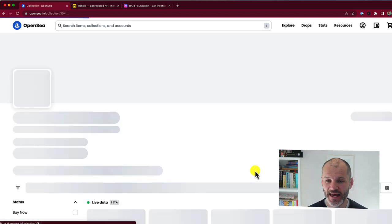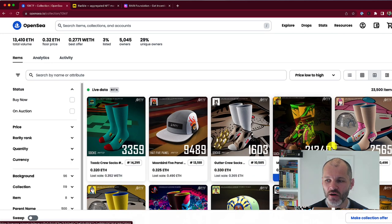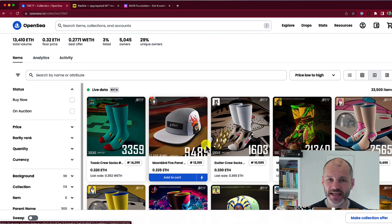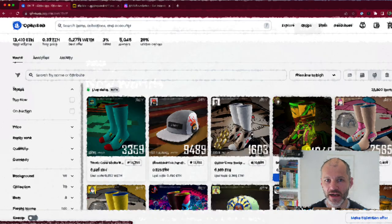One example is 10KTF, which relates to the 10KTF ecosystem — these aren't really artworks. So it can be a little bit confusing if you're trying to pick up an artwork and not an NFT that does something, or that is a PFP, or has some other use case.